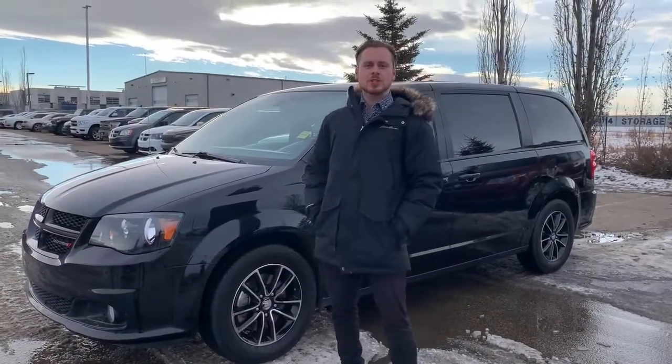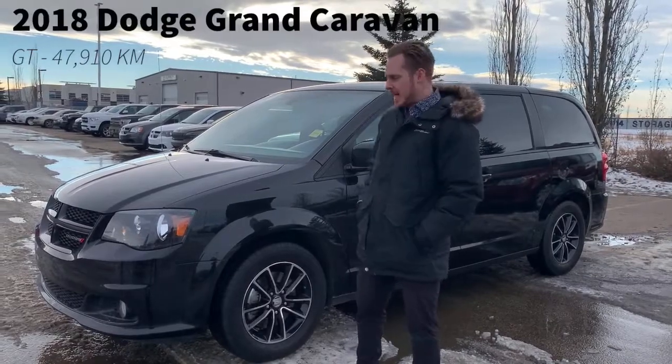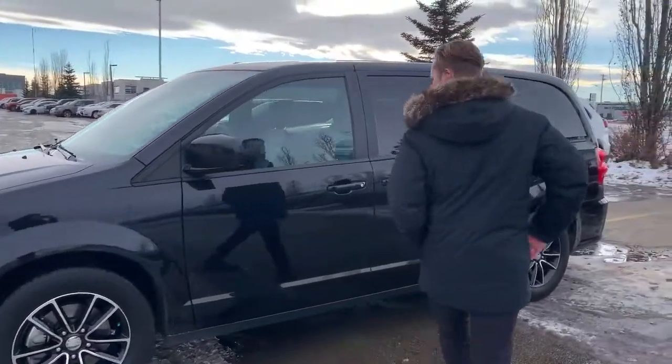Hey guys, Frazee here from Sherwood Dodge. We've got a fresh trade-in here. It's a 2018 Dodge Grand Caravan GT in nice black, fully loaded, with under 50,000 km on it.